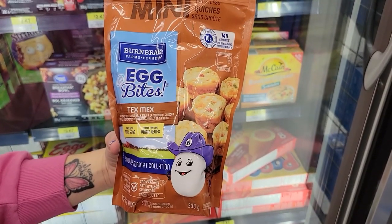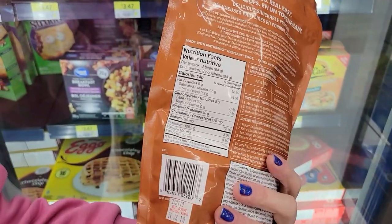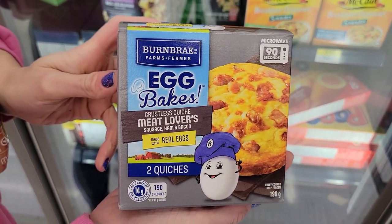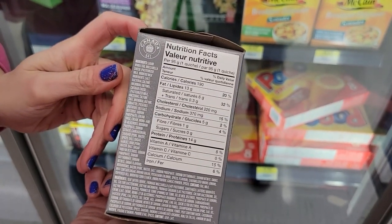Number thirteen: Burnbrae Farms egg bites in tex mex flavor — three bites is 140 calories and 10 grams of protein, so you can have a ton for breakfast with good protein, and you can microwave them. I also found Burnbrae egg bakes — they're crustless quiche — and the meat lovers is 190 calories and 14 grams of protein.